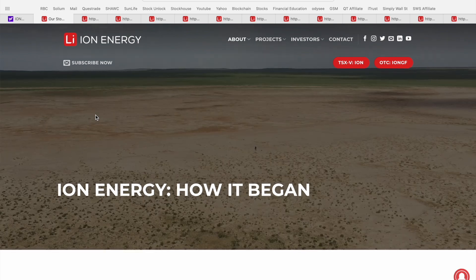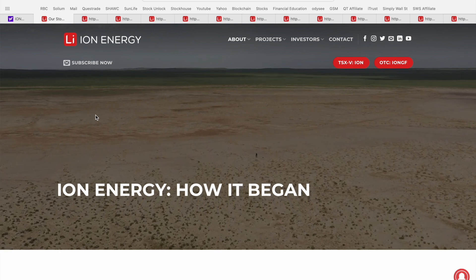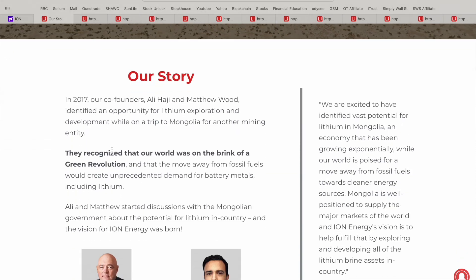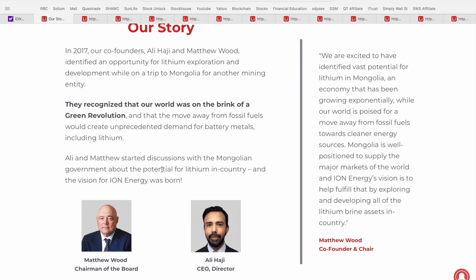Now we're going to jump over to the Ion Energy corporate website and talk about the backstory that led to this organization being created. Back in 2017, the two co-founders Ali Hadji and Matthew Wood identified an opportunity for lithium exploration and development while on a trip to Mongolia to explore mining opportunities for another entity - it almost happened by chance. They recognized that the world was on the brink of a green revolution, and that the move away from fossil fuels would create unprecedented demand for battery metals like lithium and copper. That's really where the idea for Ion Energy was created, after starting discussions with the Mongolian government about the potential for lithium in the country.